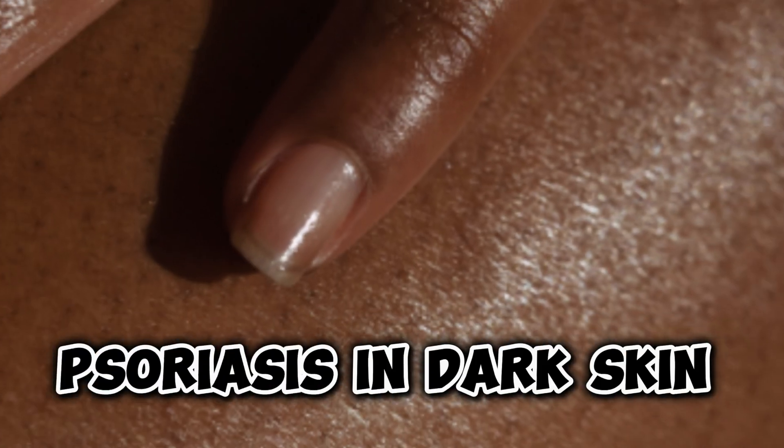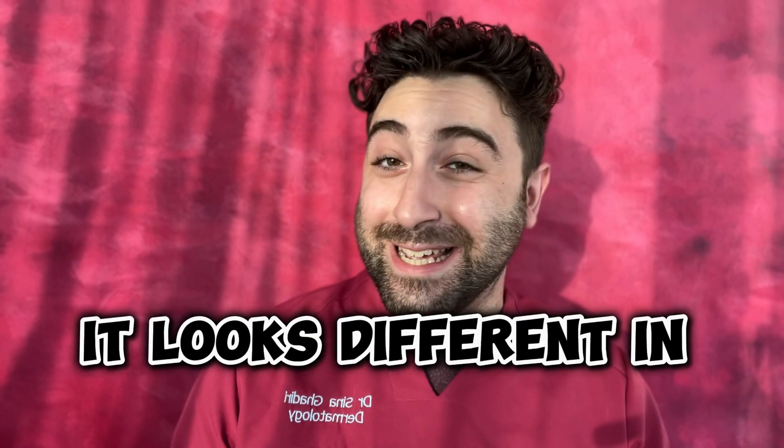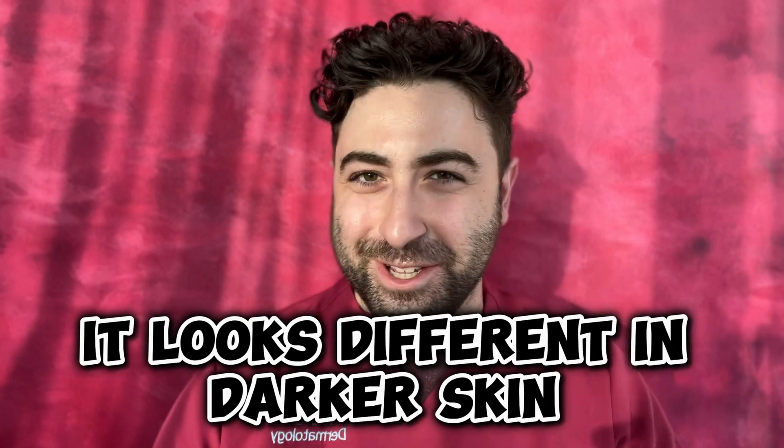So what does psoriasis look like in dark skin? Psoriasis is a chronic inflammatory skin condition, most classically presenting as plaques on the skin with an overlying silvery scale. Today we're going to look at its differences in darker skin, as it can look dramatically different to fairer skin, in under two minutes.